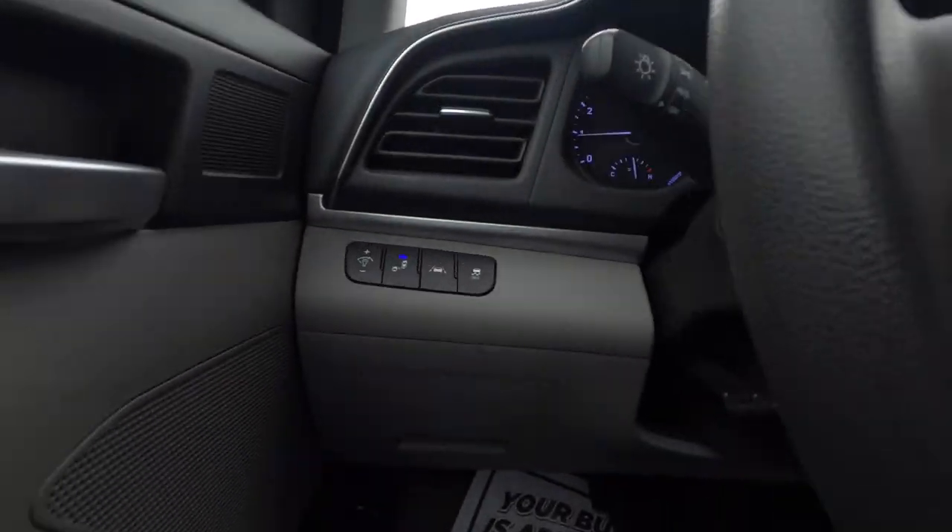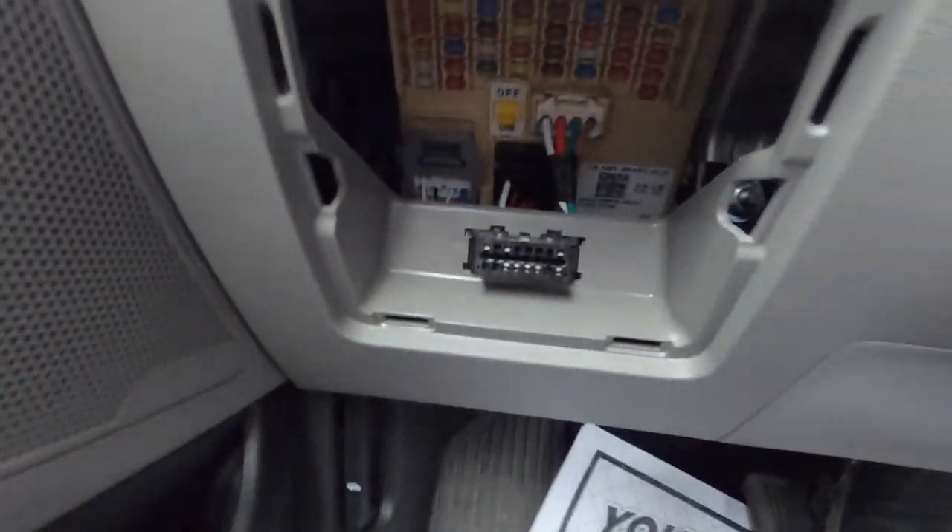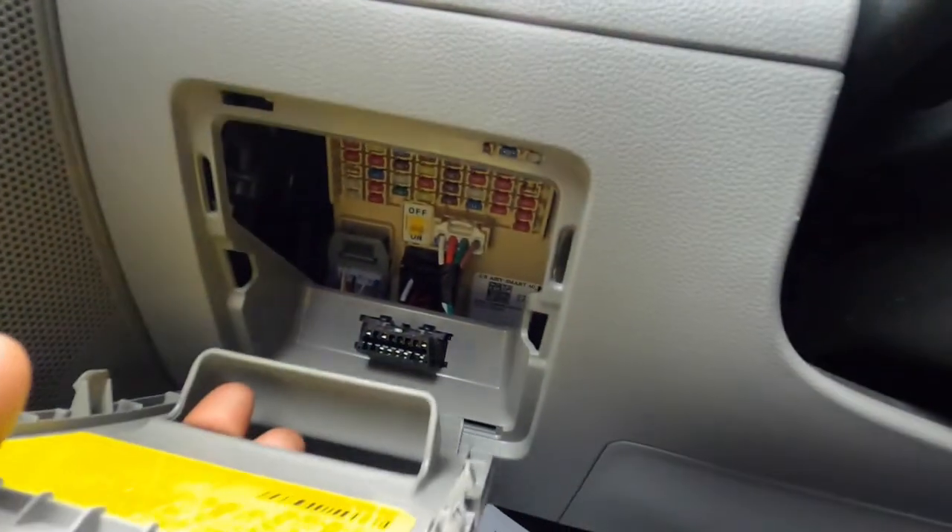Down here is your fuse box along with your OBD2 port, and there's another fuse box right here.